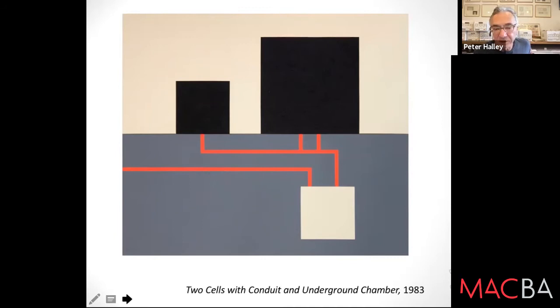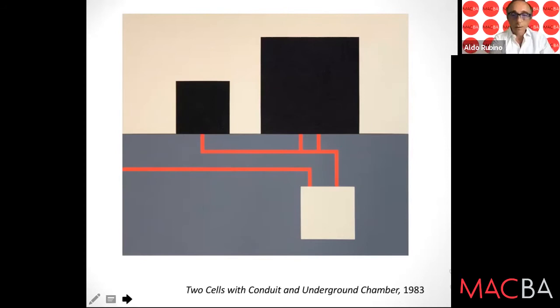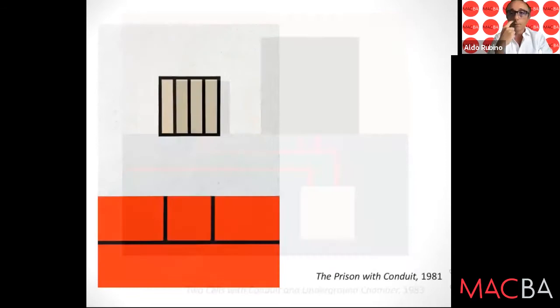There are three forms — three icons — in my work. The cell, which is a square or rectangle. The prison, which is a square or rectangle with bars on it. And the conduit, which is a diagrammatic representation of how the cells are connected. In this case the conduits are the red color lines we can see in the painting — something repeated in many of the paintings. We can see the prison as well as the conduit.